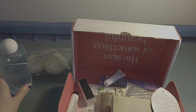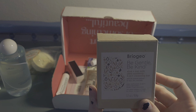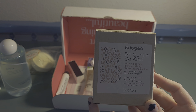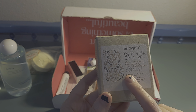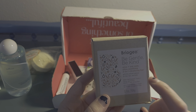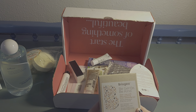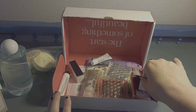Next up is Briogeo — Be Gentle, Be Kind Aloe Plus Oat Milk Ultra Soothing 3-in-1 Cleanser Bar with colloidal oatmeal for hair, face, and body. I've been hearing about shampoo bars. I did try one that claimed to help with hair growth but wasn't a fan of that particular one — though I'm not closed off to trying others.